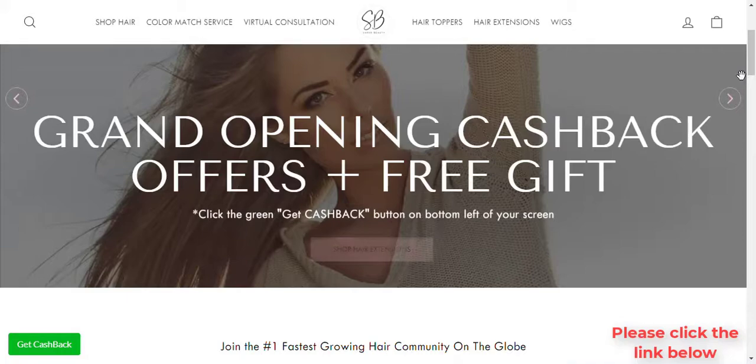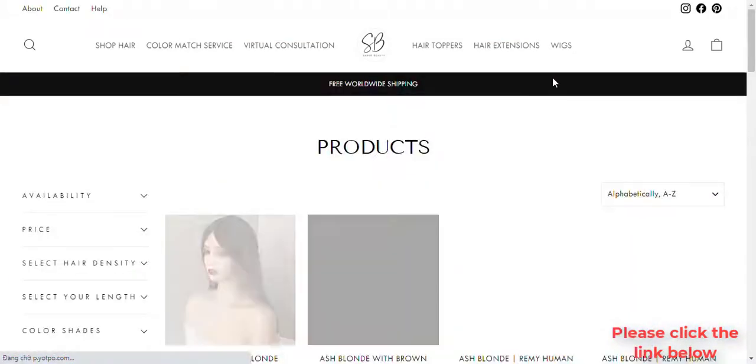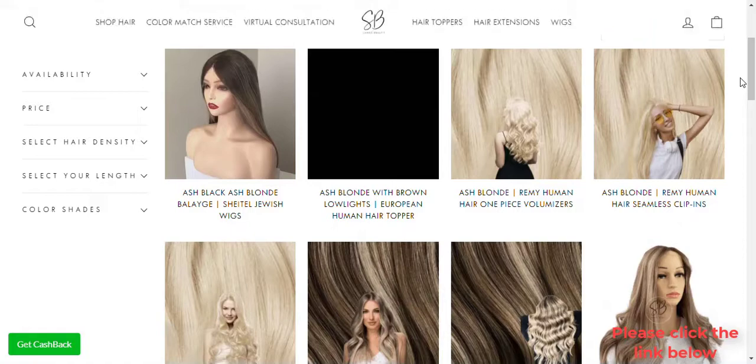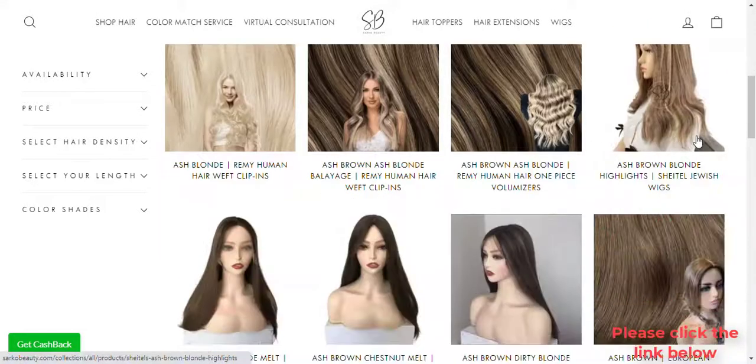The Weft Clip-in is a type of hair extension that has clips attached to each end and is sewn into the hair, similar to a sew-in. However, Weft can be installed in seconds without sewing or gluing. Clip-ins by nature are easy to maintain and require no additional equipment to take them out.